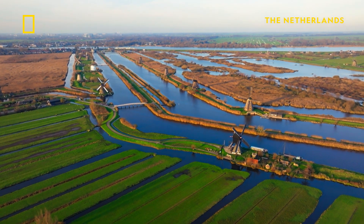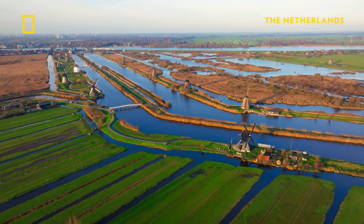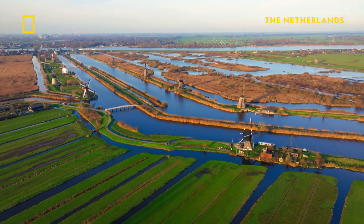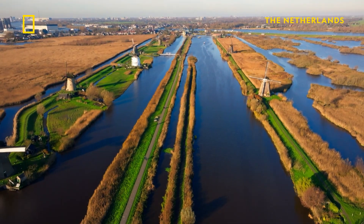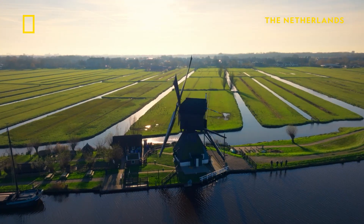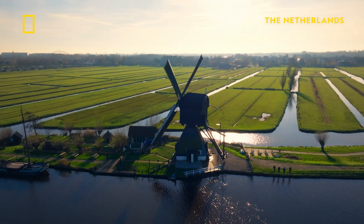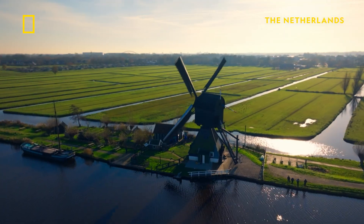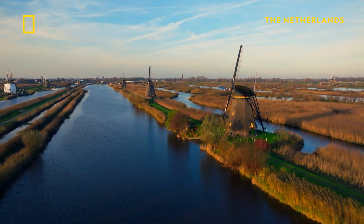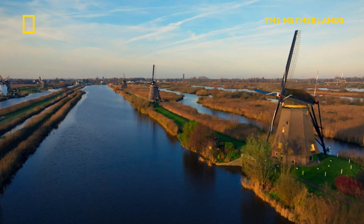In the 18th century, Dutch engineers pioneered innovative machines to protect the country from disastrous flooding. They constructed dikes around the land, then built windmills on the banks to pump water from the fields into the waterways to keep the fields dry. These 19 windmills of the Kinderdike are the largest collection still standing.